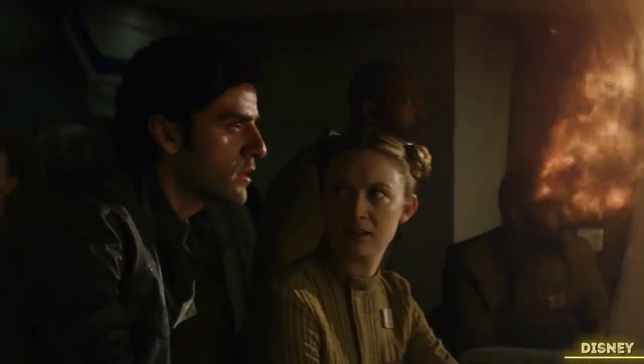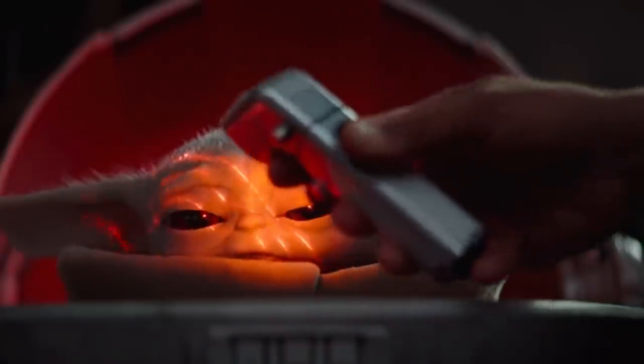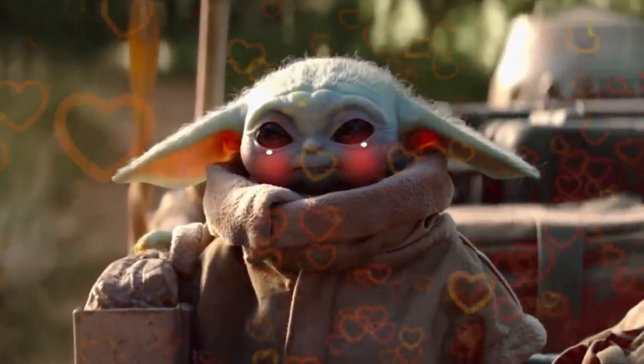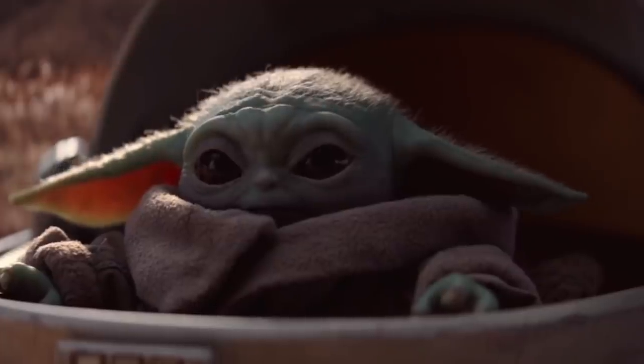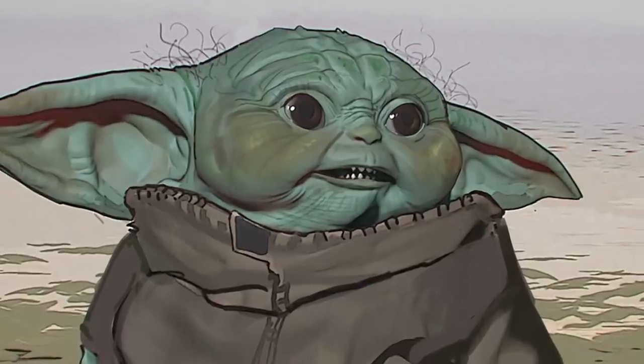Star Wars fans argue on a lot of things, like Last Jedi, for example. But one thing we can pretty much agree on is that the child known colloquially as Baby Yoda is pretty darn cute. The final design of Baby Yoda is unequivocally adorable, but the original design? Yeah, not so much.